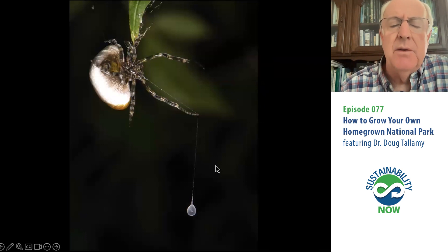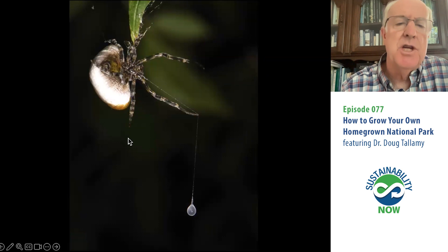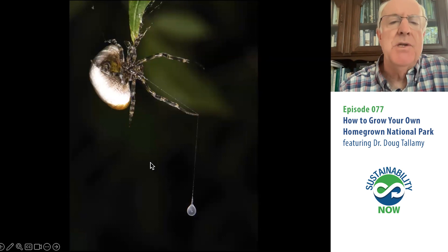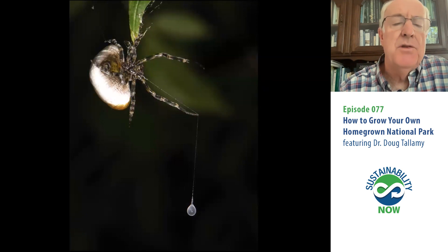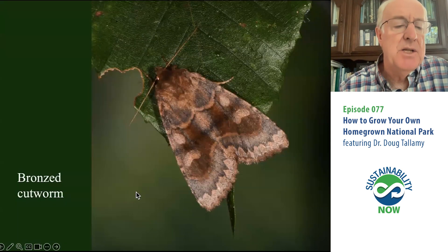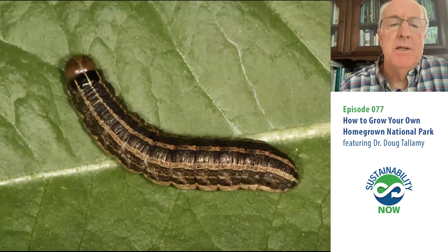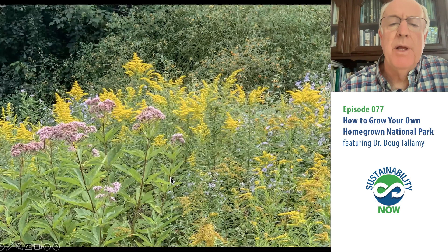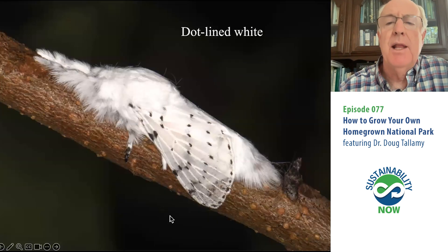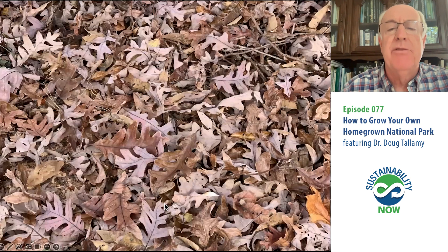Why do moths fly into this little sticky glob? It's not an accident — she's actually releasing the sex pheromone of particular species of moths. The ones that fly in are males who think she is a female moth. I was interested in which moths the bola spiders at my house were catching, and found it's the bronze cutworm. I have bronze cutworm adults at my house because I've got bronze cutworm larvae, and I've got those larvae because I've got goldenrod — their primary host plant. I also have the dotline white moth because I've got oak trees, particularly white oaks.